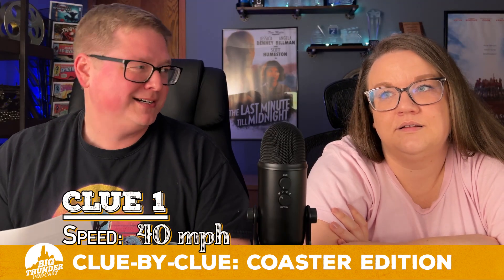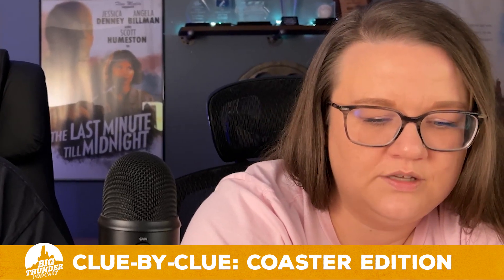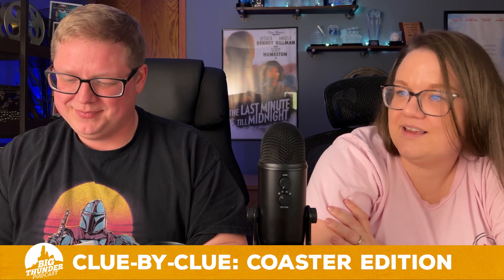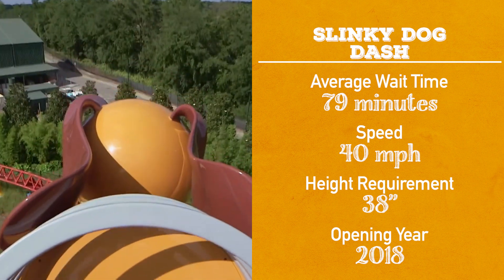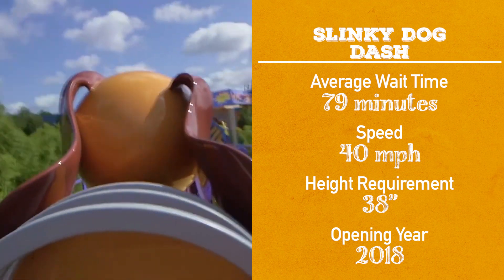There are only two coasters left. Speed on this one: 40 miles an hour. Tron? It is not Tron. Slinky Dog? Yes! Slinky Dog is 40 miles an hour — twice as fast, almost, as Space Mountain. It's faster than Big Thunder Mountain, not as fast as Expedition Everest, faster than Seven Dwarfs Mine Train, not as fast as Rock and Roller Coaster, faster than Barnstormer, not as fast as Guardians Cosmic Rewind, faster than Space Mountain. Height requirement of 38 inches, opened in 2018 — and possibly the best ride.